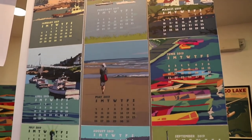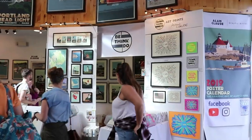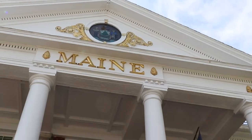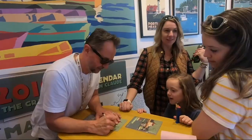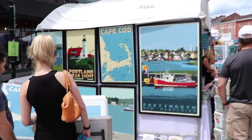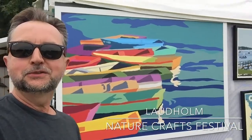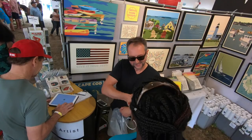My art sells to stores like L.L. Bean, Stonewall Kitchens, small shops across New England, Cape Cod National Seashore, Acadia National Park. I sell at West Springfield — there's a biggie. 1.5 million people visit for 17 days. I do local shows, art shows, festivals and it does really well. I sell online and I ship all over the world. It's a growing business.